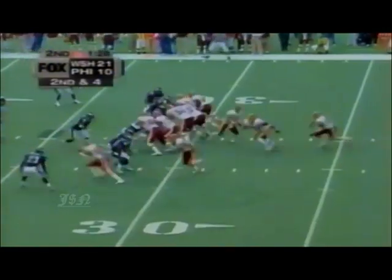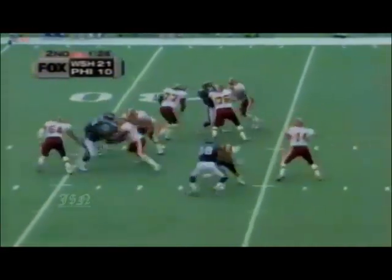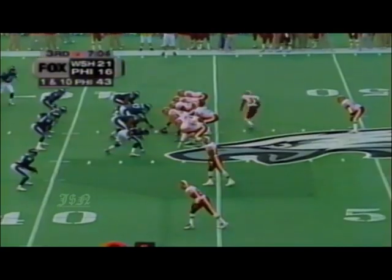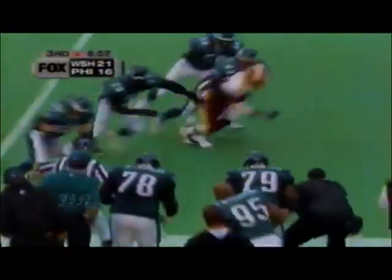And then the Redskins had another big play when Johnson hit Albert Connell for 54 yards. Tipped and intercepted by Troy Vincent. Vincent inside the 20 and out of bounds, close to the 10-yard line. Redskins at the Eagles 43. Johnson quickly to Albert Connell - Troy Vincent got him.